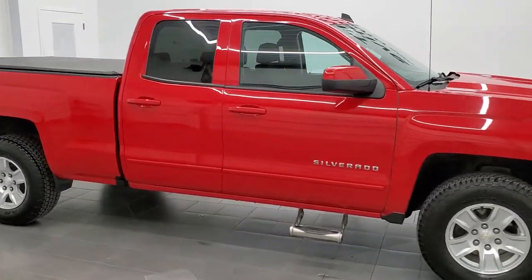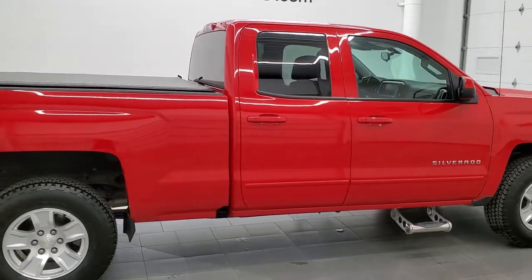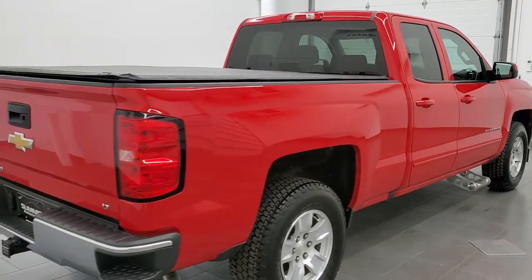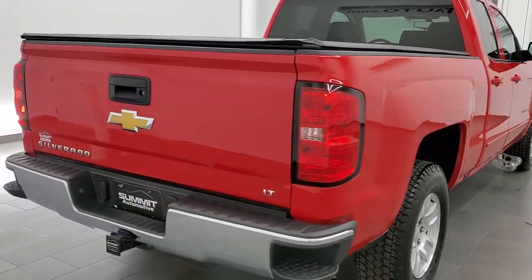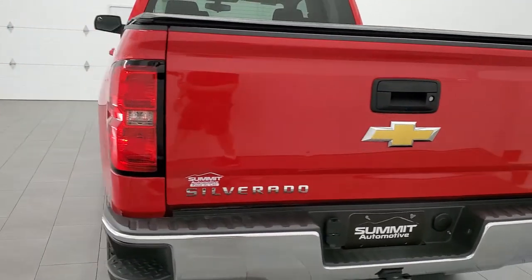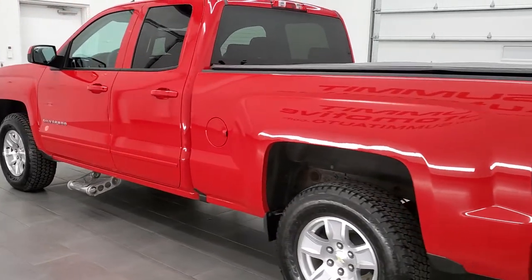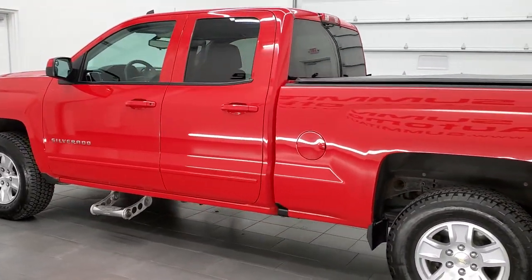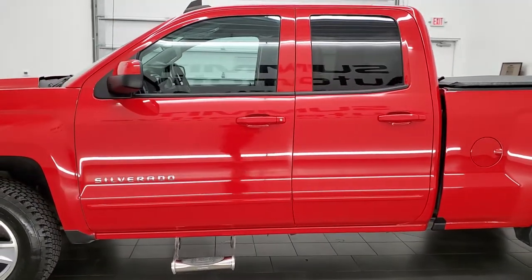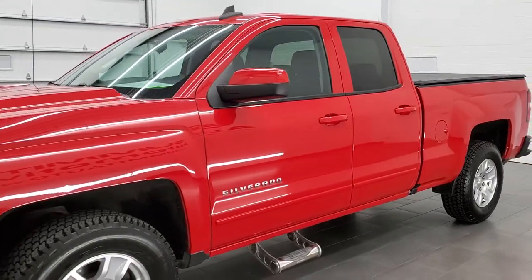This 2016 Chevy Silverado 1500 double cab short box 1LT is stock number 11906ZA. We're here at Summit Automotive in Fond du Lac, Wisconsin, your new and used light duty truck headquarters. This 2016 Chevy Silverado has the 5.3 liter V8 engine. This truck has been fully safety inspected by our service shop, has a fresh oil and filter change. All the fluids have been checked and topped off and this truck is 100% ready to go.